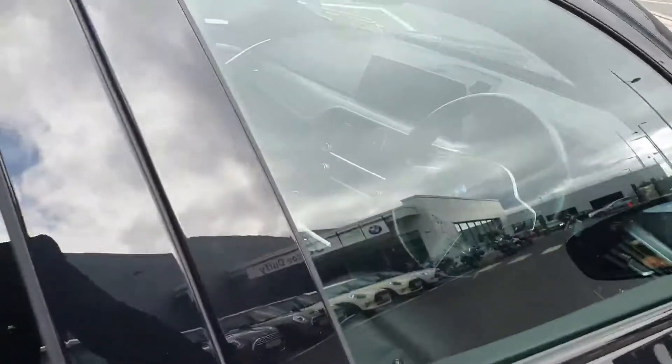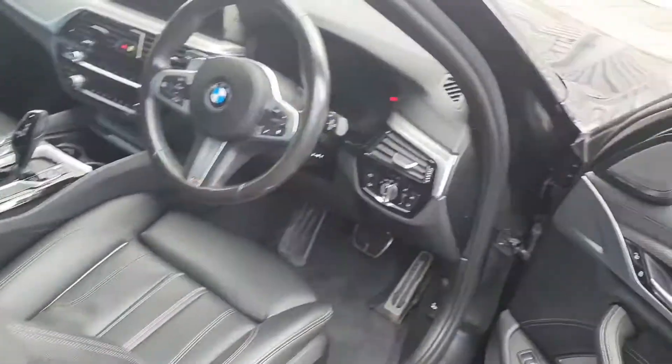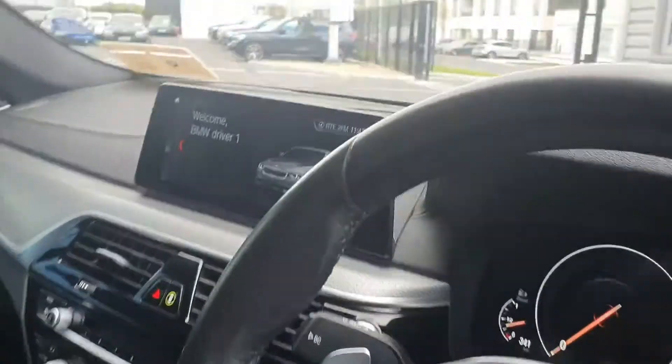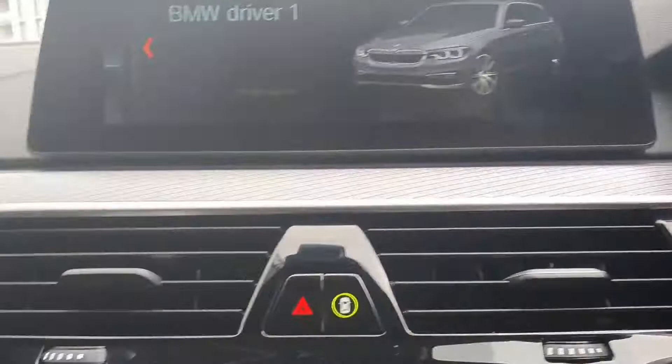In through the driver's door, you have your electric windows and mirrors, and your Harman Kardon sound system. This car also comes with ambient lighting.